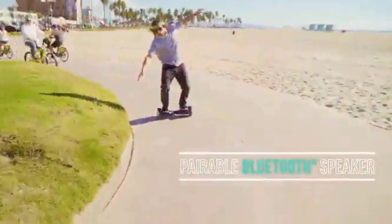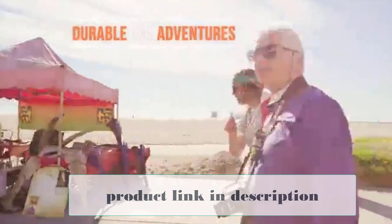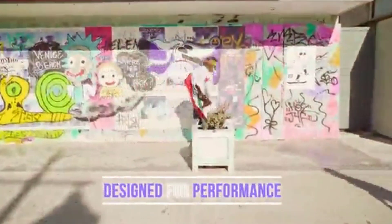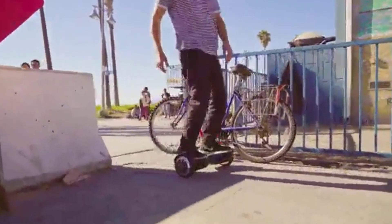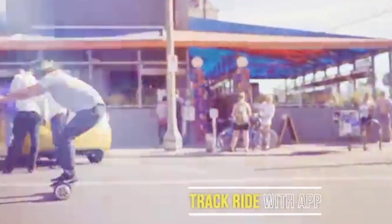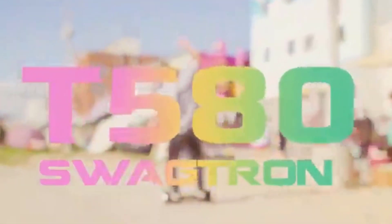Kids Ride Wild called this the ultimate hoverboard for the too-cool-for-school generation. Not only does it come with learning and standard modes, but it's also Bluetooth-enabled. Kids can play music through the built-in speakers, access map functions, change between modes, and even check the battery level via the LED lights. If you were considering the Swagtron T1, the T580 takes it up a notch with the addition of Bluetooth speakers and a mobile app.